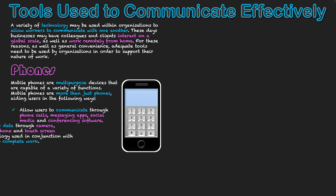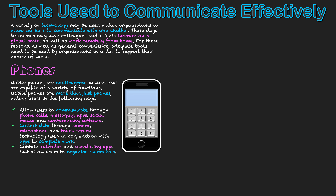The first tool we'll look at is the phone. A mobile phone is a multi-purpose device capable of a variety of functions — more than just a phone. They allow users to communicate through phone calls, messaging apps, social media, and conferencing software. They can collect data through their camera, microphone, and touchscreen technology used with apps to complete work. They also have sensor and scanning technology to obtain data from objects in the environment, as well as calendar and scheduling apps to help users organize themselves.